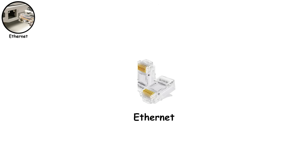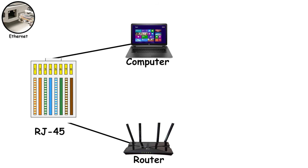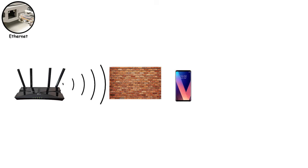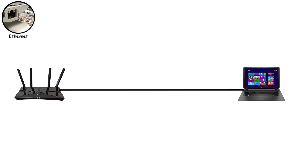Ethernet is the port that looks like a fat phone jack — it's wider, deeper, and has more pins because it's doing a lot more work. This is the RJ45 port, and it's how your computer talks directly to your router using a cable instead of radio waves. The biggest reason Ethernet still exists in a Wi-Fi world is latency. With Wi-Fi, your data has to be converted into a wireless signal, sent through the air, fought through walls, devices, and interference, then get converted back into data again. Ethernet skips all of that — it's a straight, wired connection. That's why gamers, streamers, and anyone doing live work prefer it.